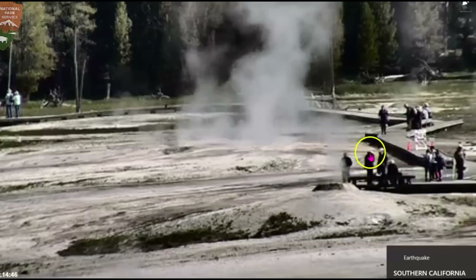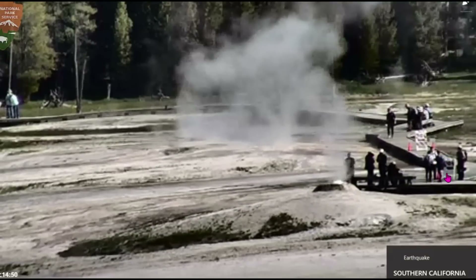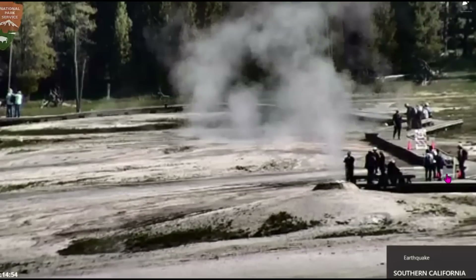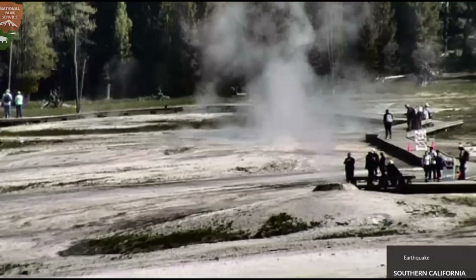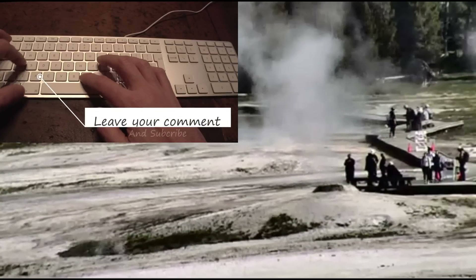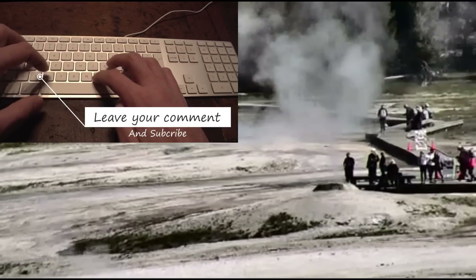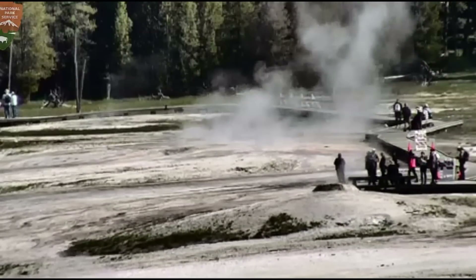So they may expand the area — we're going to keep an eye on this. They don't want people burned by the hot fluids coming up. In 2018 and 2019 there was a definite increase in activity at Yellowstone. We got it going on now — we'll have to keep an eye on this.